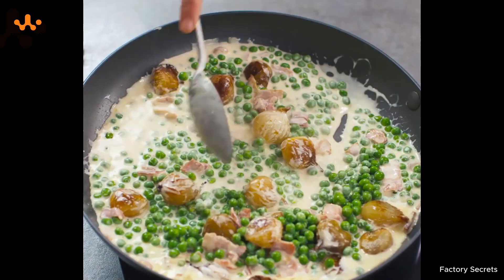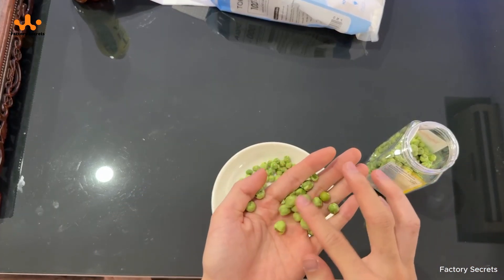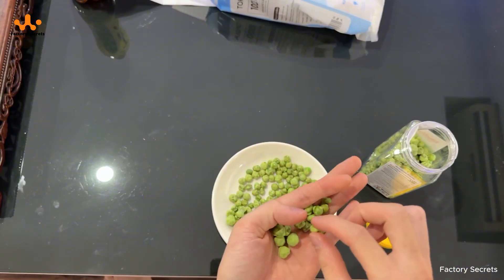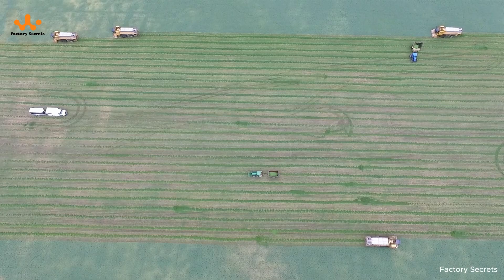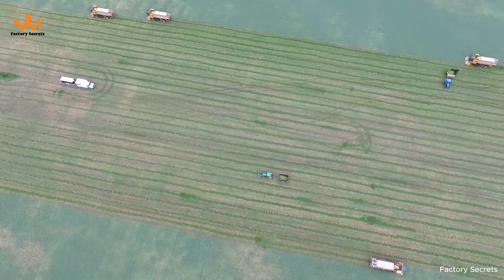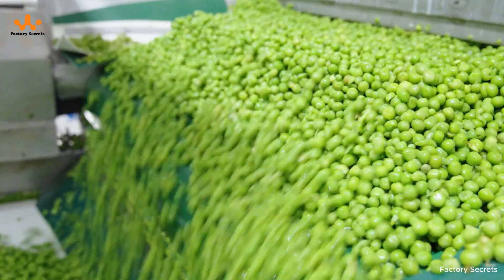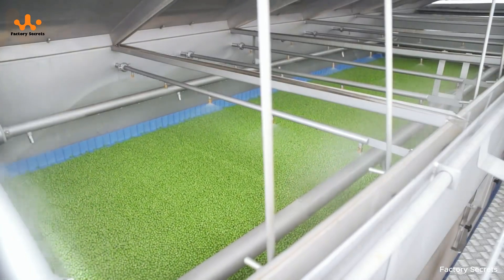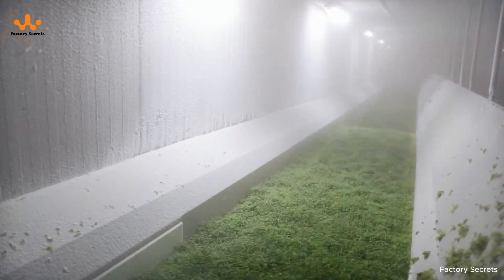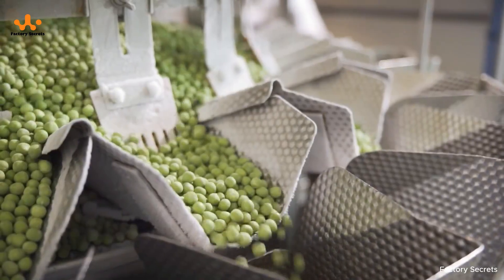Peas are featured in traditional dishes like soups, salads, and vegetarian meals, but have also become a common ingredient in processed foods, snacks, and fast food. However, fresh peas can only be harvested within a very short window each year — typically just three to four days after they are picked — making preservation a major challenge. With the advancement of freezing technology, this issue has been resolved, making peas available year-round with consistent quality regardless of weather or climate changes.